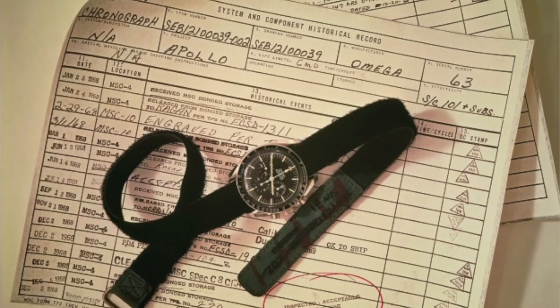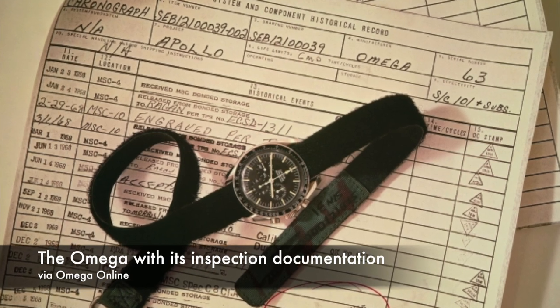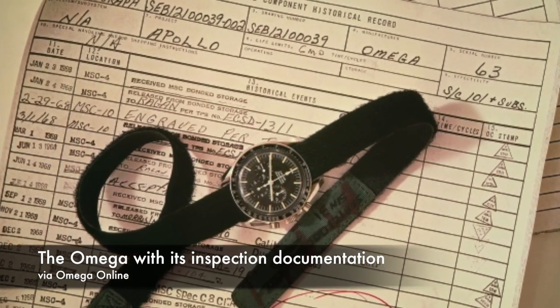In the end, only three of the six watches survived the first round of testing, and at the end of the second more thorough round of testing, only the Omega Speedmaster worked. NASA announced that the Omega Speedmaster would be its watch for spaceflight on March 1, 1965.